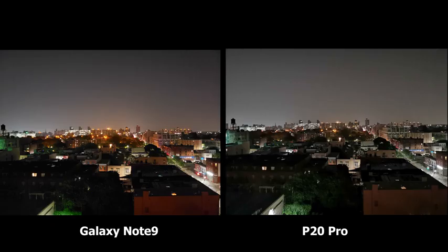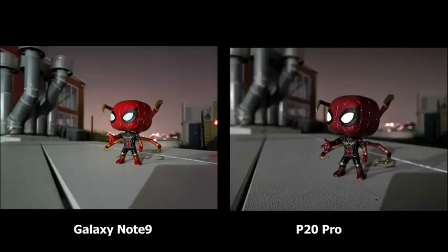Moving outside, this one is really interesting. The Note 9 brings in a lot of colors — you can see the colors of the buildings, the lights — and everything's really clear at nighttime. While the P20 Pro dulls things down but still produces a sharp image. This other image is also really interesting for both the Note 9 and the P20 Pro.